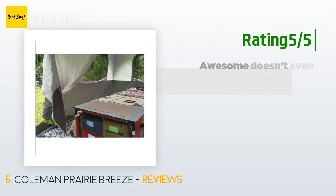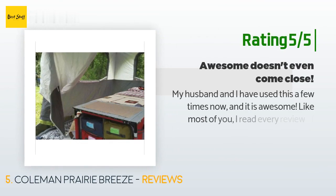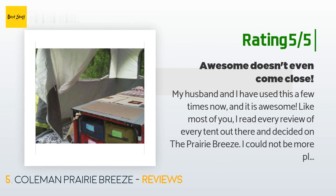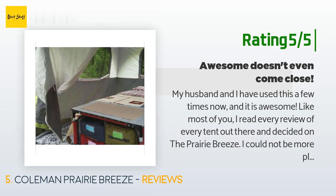Another happy customer said: "My husband and I have used this a few times now and it is awesome. Like most of you, I read every review of every tent out there and decided on the Prairie Breeze — I could not be more pleased. We have a queen-size Coleman cot with air bed, a kitchen sherpa, two chairs, and a trunk, and there is still room for a small marching band to come through. I bought an outdoor rug off Amazon to make it more cozy and it looks amazing."